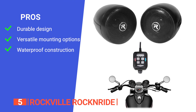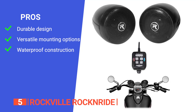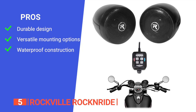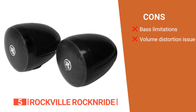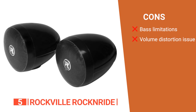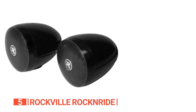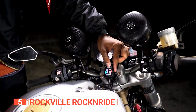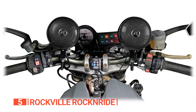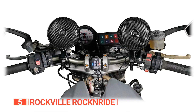Its pros are: it comes equipped with thermal, overload, and circuit protection ensuring its durability; it can be mounted on different handlebars offering flexibility; and it is completely waterproof with an IPX67 rating. However, its cons are: it lacks bass tones, and it may produce some distorted sounds when you adjust the volume beyond 70%. The Rockville Rock'n'Ride Metal-Powered Bluetooth Motorcycle Handlebar Speakers is a solid choice for riders seeking a powerful and durable audio solution with waterproof features, Bluetooth capability, and easy installation.